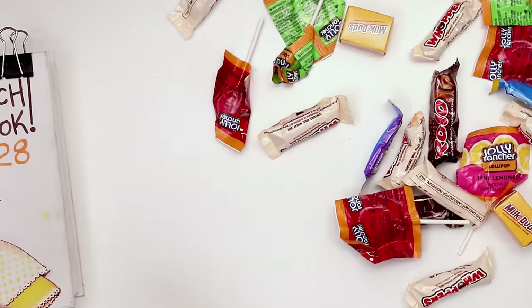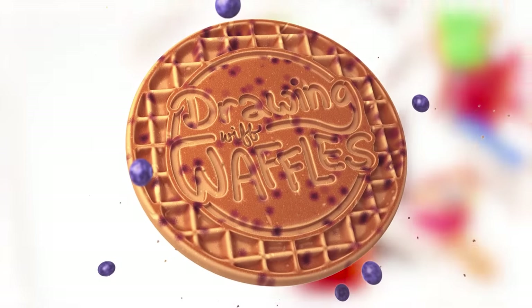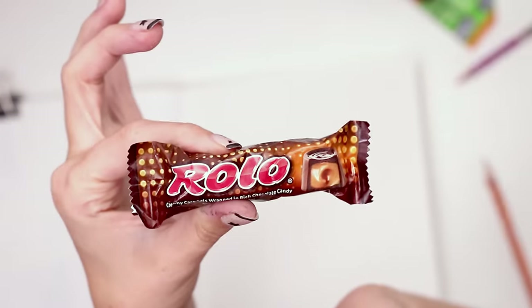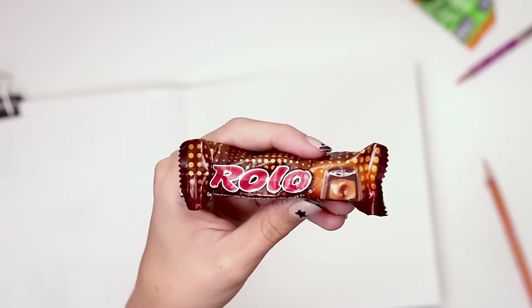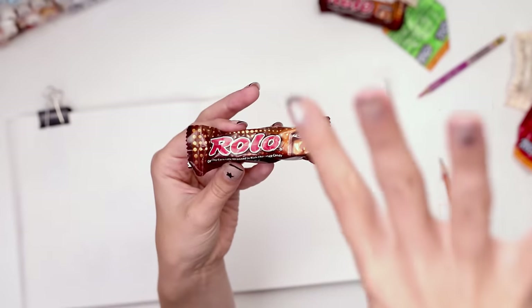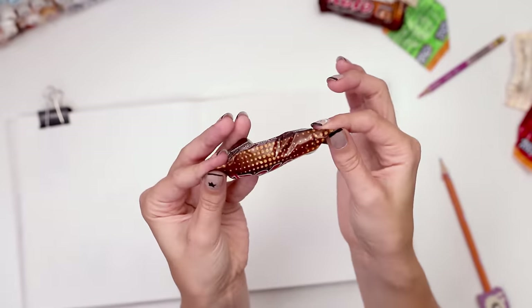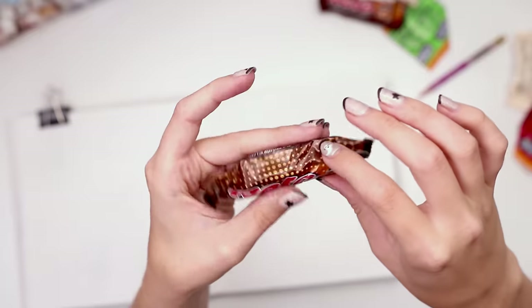Hello, I hope you brought your sweet tooth. Today we're gonna be drawing candy as people. So what I decided to do is Rolo, mostly because there weren't very many in the bag and it just feels like kind of an exclusive candy, which makes me think of like a celebrity. And then the pattern on the wrapper reminds me of stadium lights, so maybe they're a performer.